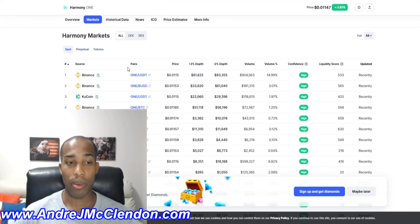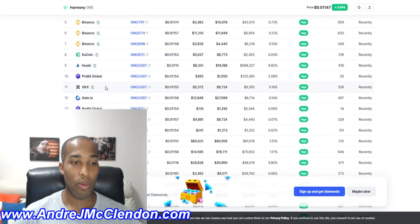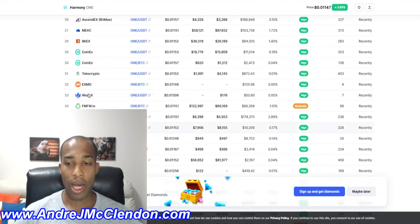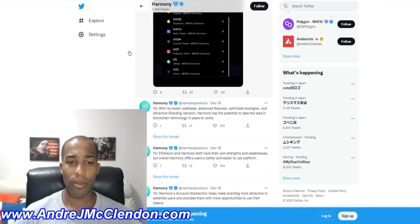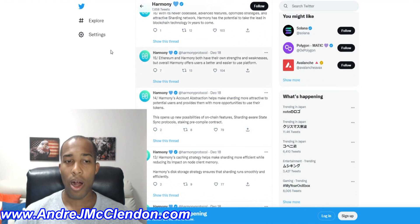If you want to get involved with crypto, Harmony is available on Binance, KuCoin, Huobi, ProBit, OKX, BitGet, and Crypto.com exchange — pretty much everywhere since it used to be in the top 100. If you want to look at staking, check the website to see which platforms you can stake on. For relevant news, Twitter is probably the best place to find cryptocurrency updates for Harmony.